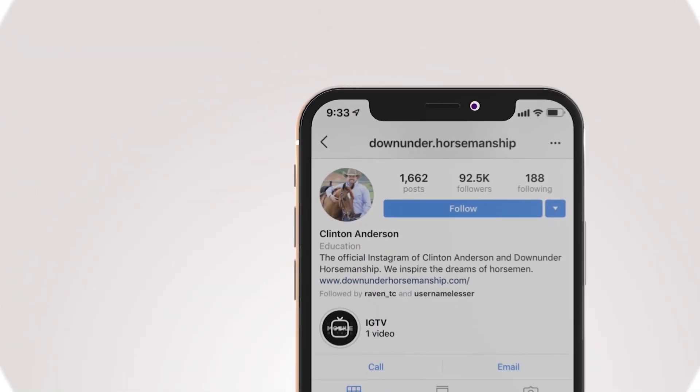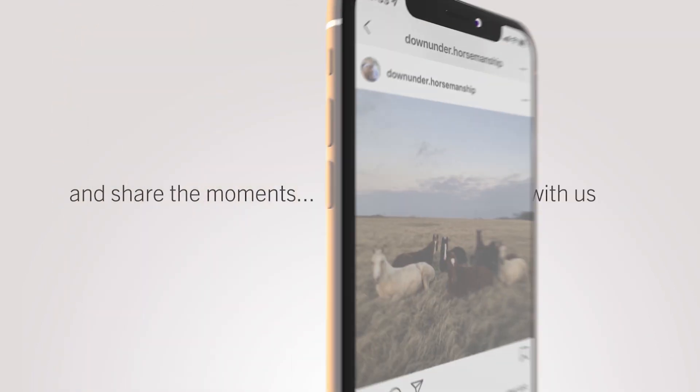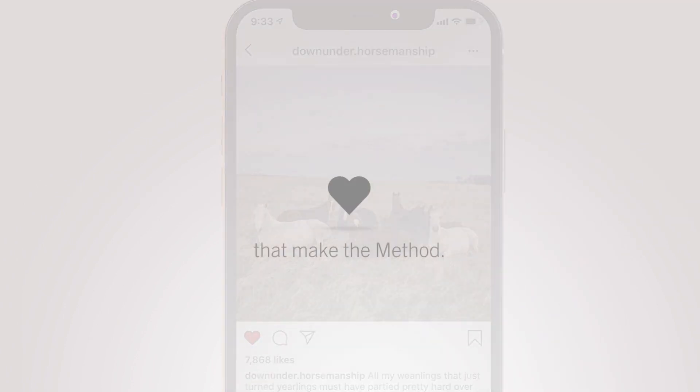Looking for inspiration? Follow us on Instagram. We'll take you with us and share the moments that make the method.